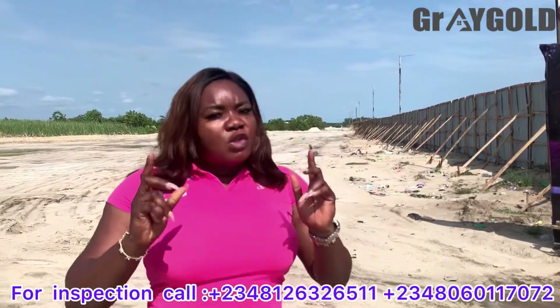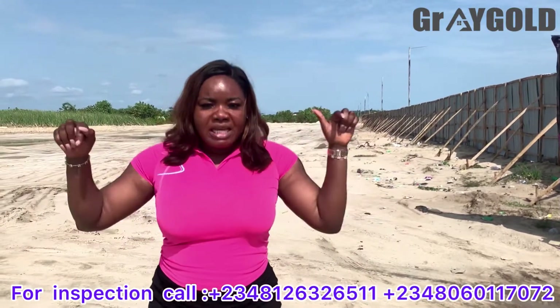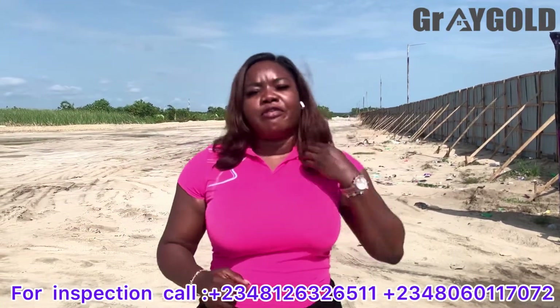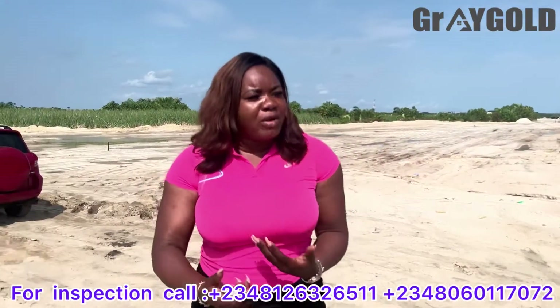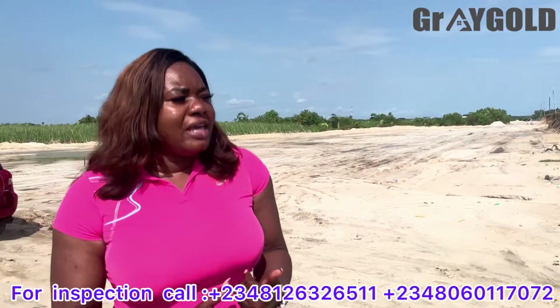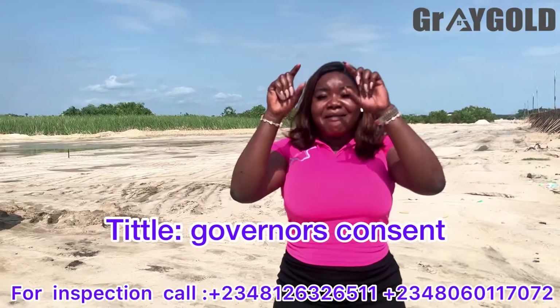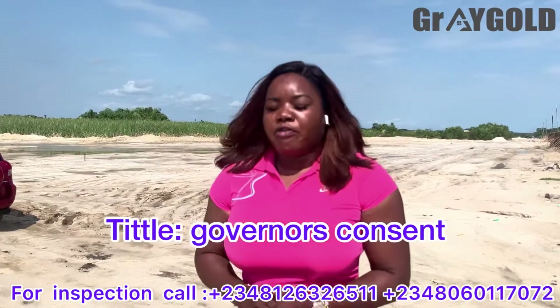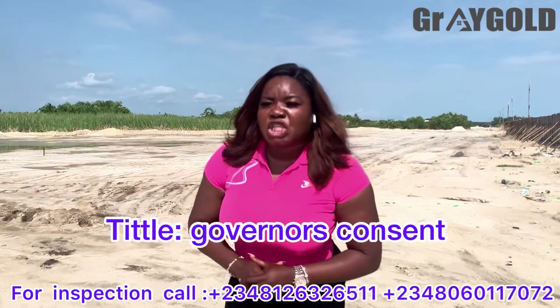If you have any questions, do drop them in the comments below. The title is very important — what's the point of buying land in a prime location when it doesn't have a good title? Luckily, here at Dream City, the title is Governor's Consent — that is the highest tier of title approved in Lagos State, Nigeria.